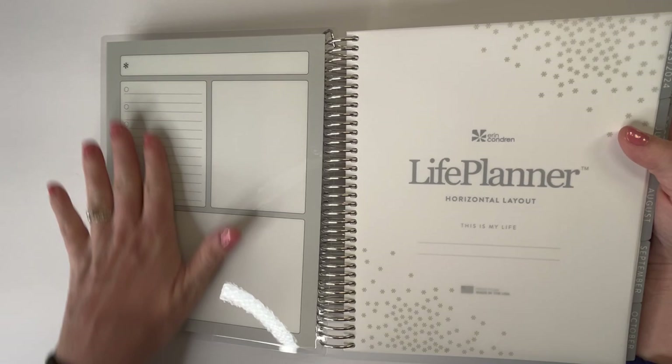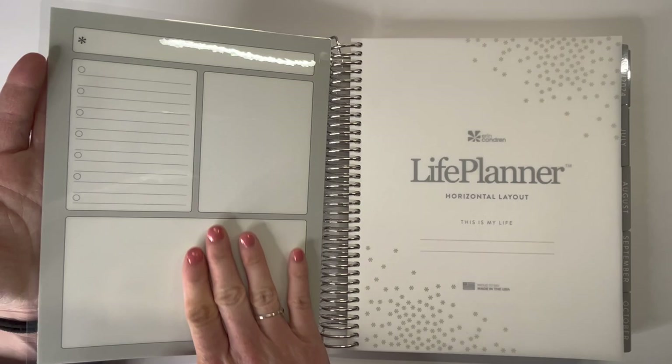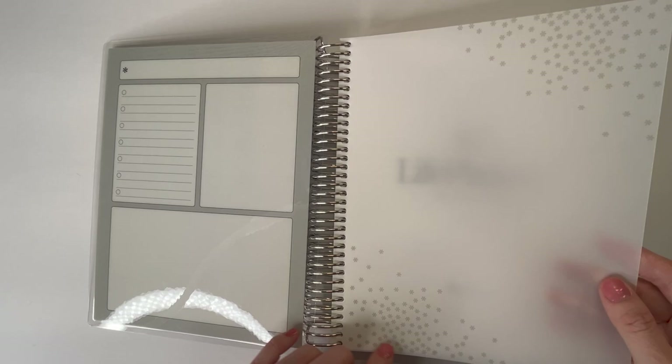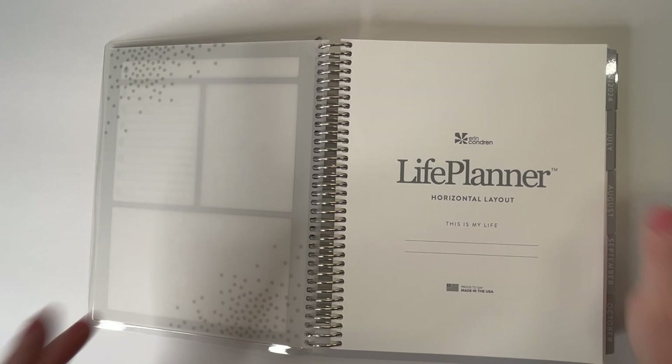Diving in, we have this dashboard page — something that was changed recently, I believe last year for Erin Condren. It used to be just a lined page on the inside of these covers, but now we have these actual dashboards with little boxes. The great thing about the insides of the covers is that you can use wet erase, dry erase, or even Sharpie — which I use a lot of the time because it doesn't rub off or smear. You can still erase Sharpie if you go over it with a dry erase marker. Then we have the vellum cover with the Erin Condren asterisks — really soft, really nice. The true neutral means you will not see any color besides gray throughout this planner.